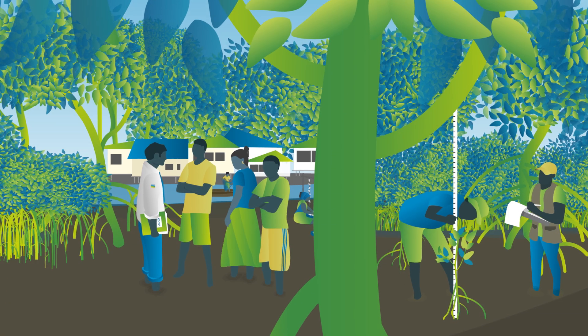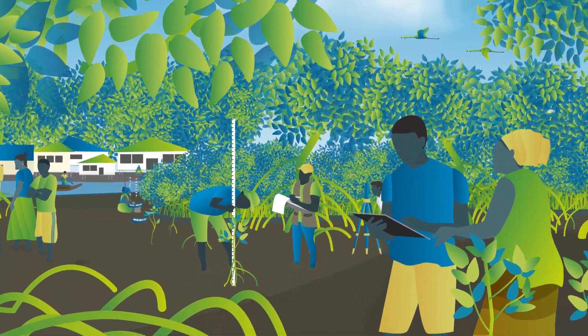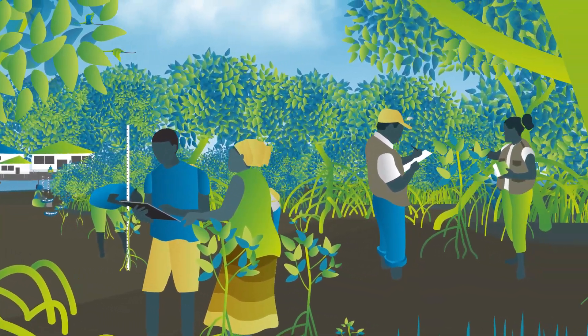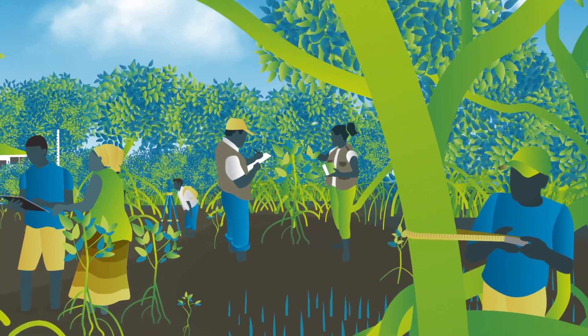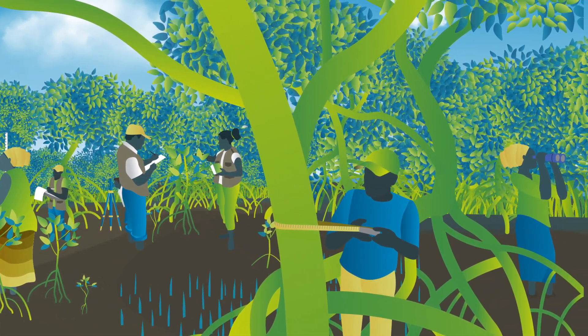Engaging with communities to monitor basic parameters is another low-cost option, and planning for long-term monitoring.